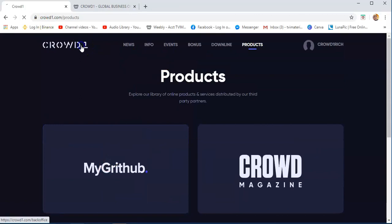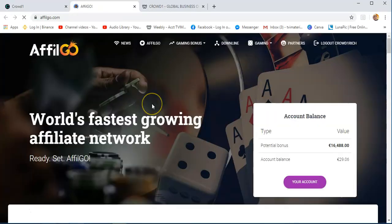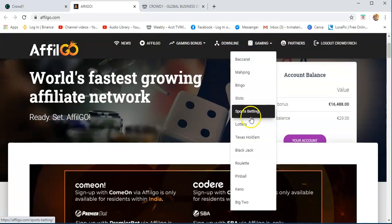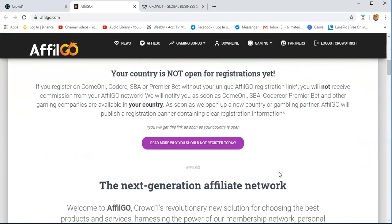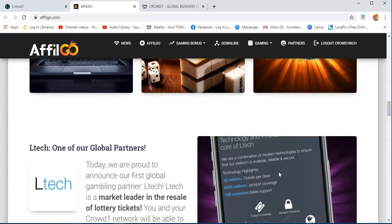Afil Go — if you want to go to this one, go to Products and then Afil Go. This is the online casino that we have. Soon, once this is fully established here in the Philippines, when you refer a link and they are playing with our mobile casino, you will earn. There are different types of gaming — baccarat, mahjong, bingo slots, sports betting, lottery, and so on. There are some countries where this platform is available, but here in the Philippines it's not yet ready. Crowd1 is just getting the licenses so that it can be operated here in the Philippines, but in other countries it's already ongoing.